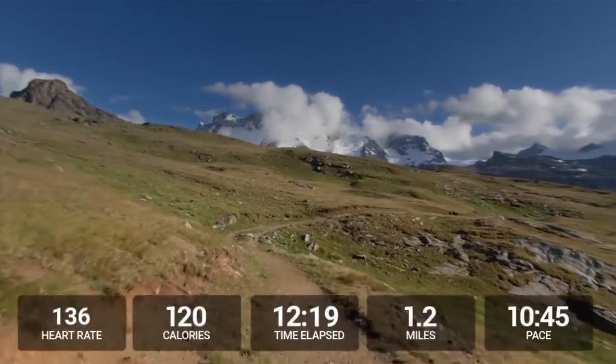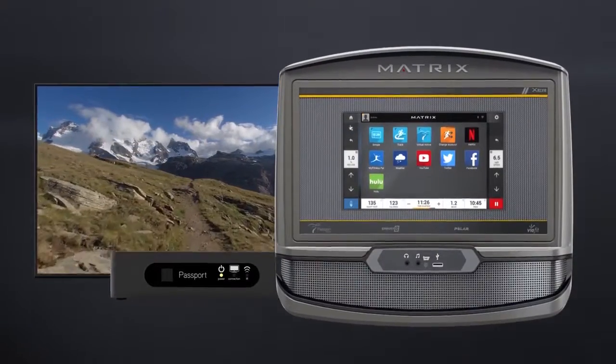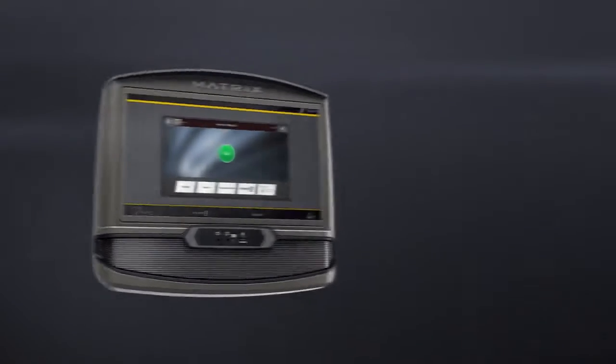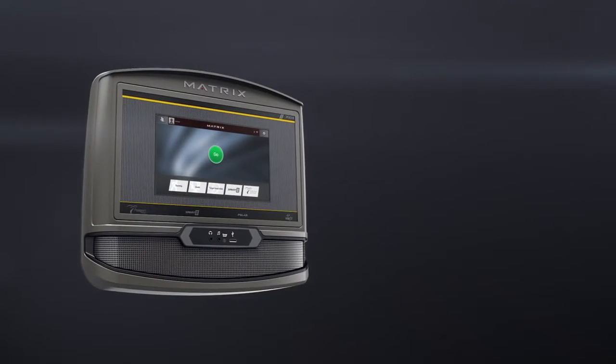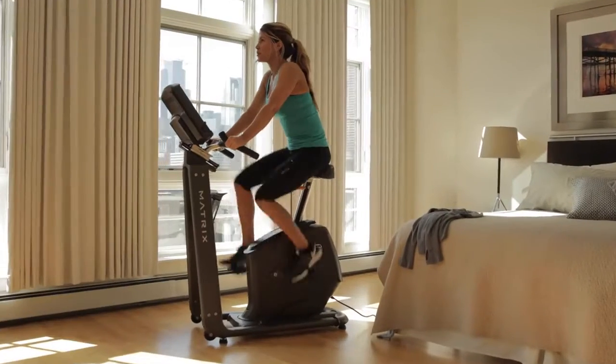Virtual Active offers an immersive exercise experience. Passport compatibility makes it easy to enjoy Virtual Active on your big screen. And multiple workout programs, including our exclusive Sprint 8 program, means your workouts will always stay fresh.